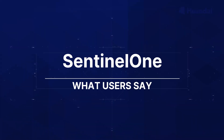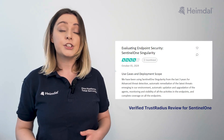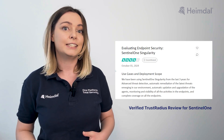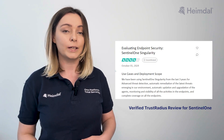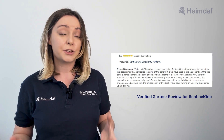Users praise SentinelOne Singularity for its reliable and strong endpoint security, offering advanced threat detection, automatic remediation, and continuous monitoring. Its real-time threat tracking and mitigation ensure coverage across all endpoints. SentinelOne's deep visibility and investigative capabilities provide detailed insights into security incidents, enabling analysis before, during, and after threat detection. This transparency enhances root cause analysis, helping security teams understand and prevent future attacks.